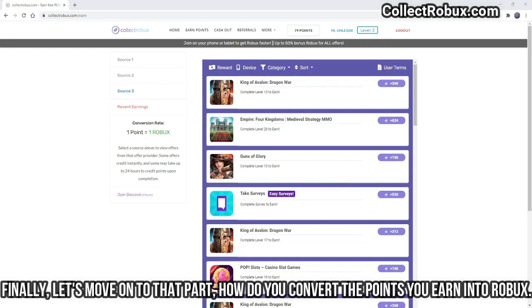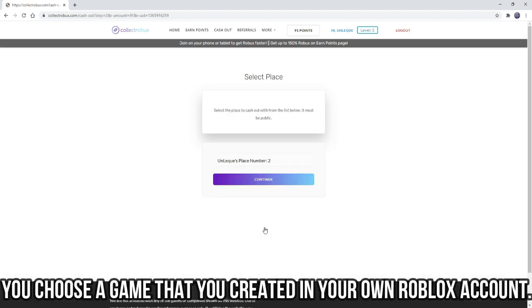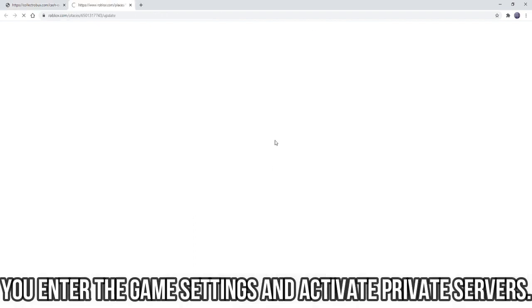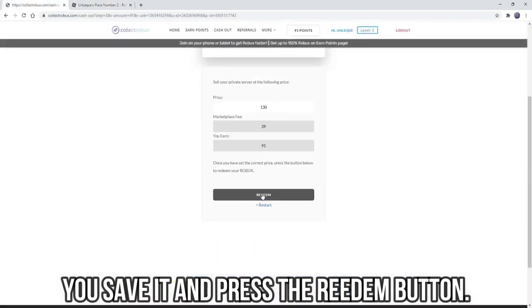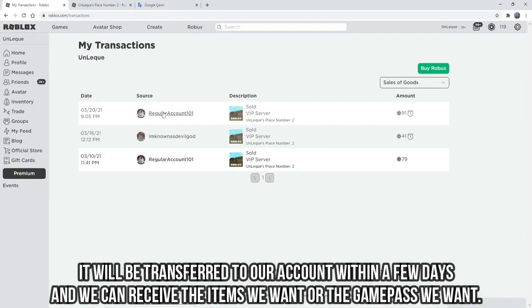Finally, let's move on to how you convert the points you earn into Robics. First, we click on Cash Out. You choose a game that you created in your own Roblox account — it just needs to be a game and be public. You are not doing anything extra. The information on CollectRobics clearly tells you what to do. You enter the game settings and activate private servers, set the price as written in CollectRobics, save it, and press the redeem button. As you can see in the Pending section, our payment has been made and it will be transferred to our account within a few days so we can receive the items or game pass we want.